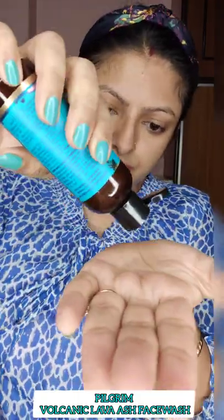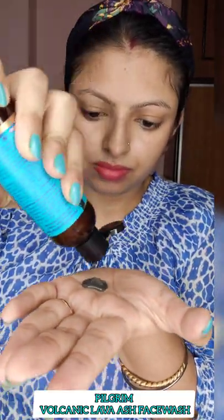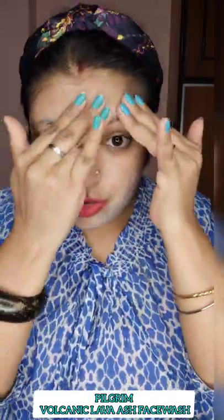Now it's time to try it. The texture is like this — the smell is really, really very good. It's sulfate free so there is not much foam in it, and it's very soft on skin.